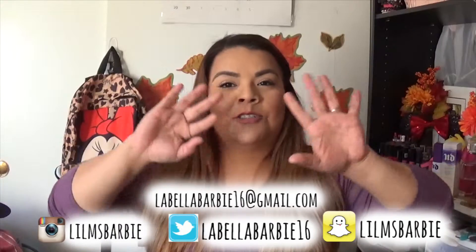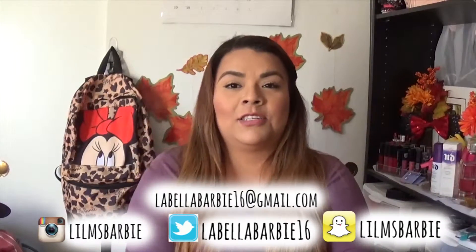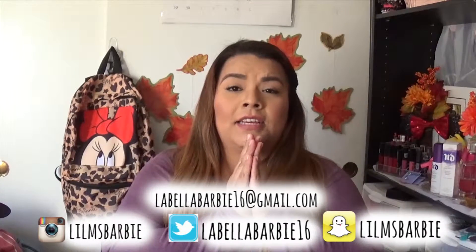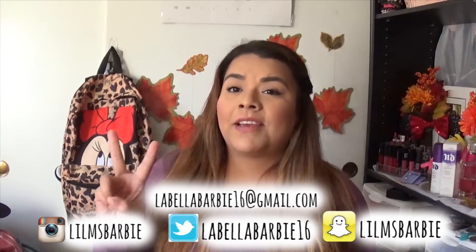I hope you guys enjoyed this video. If you want to be friends with me on the social interweb, go ahead and look in the description box — all of my information is down there or right here. I love you guys and I will see you in the next one. Stay fab!